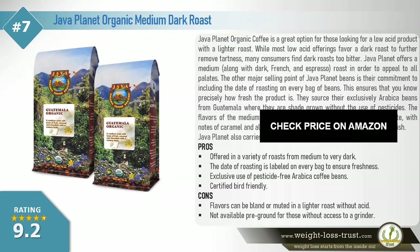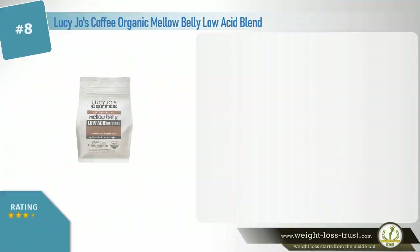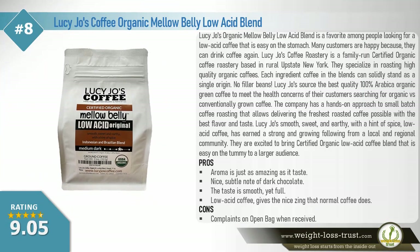Cons: Flavors can be bland or muted in a lighter roast without acid. Not available pre-ground for those without access to a grinder. Lucy Joe's Organic Mellow Belly Low Acid Blend is a favorite among people looking for a low acid coffee that is easy on the stomach.